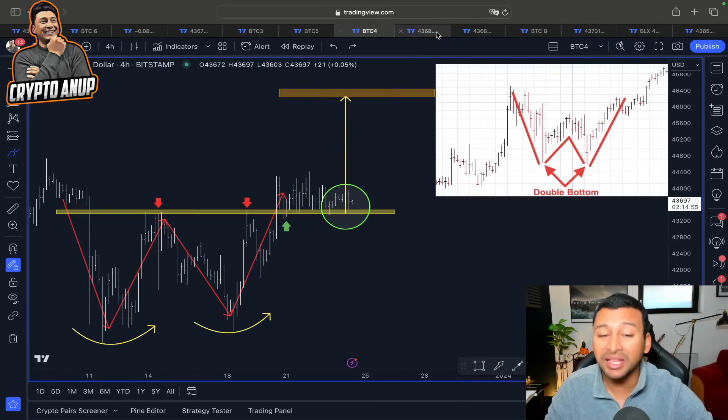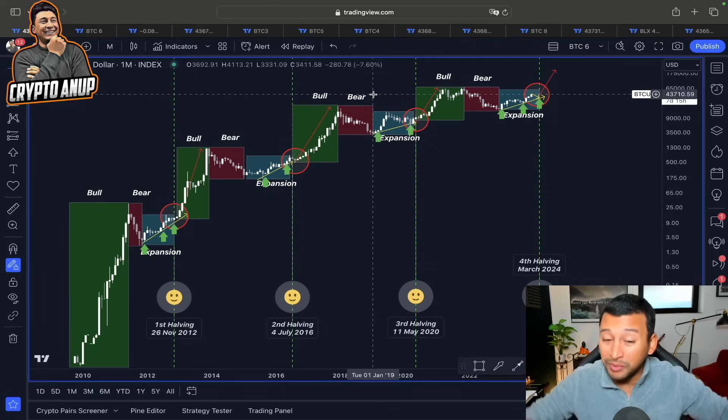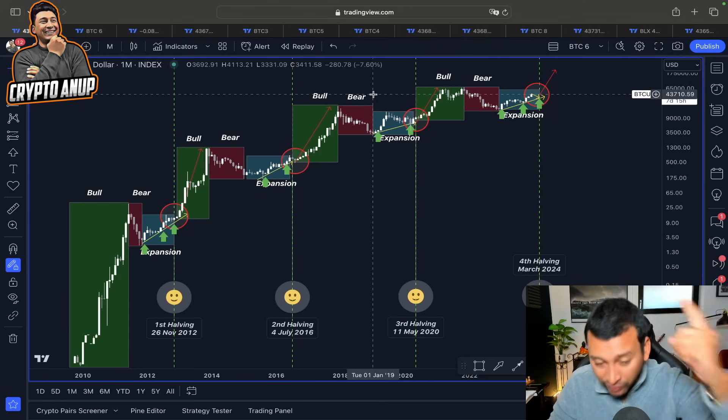Looking at what is happening in the smaller timeframe, in the daily timeframe, I have prepared some interesting charts pointing to what could be next.